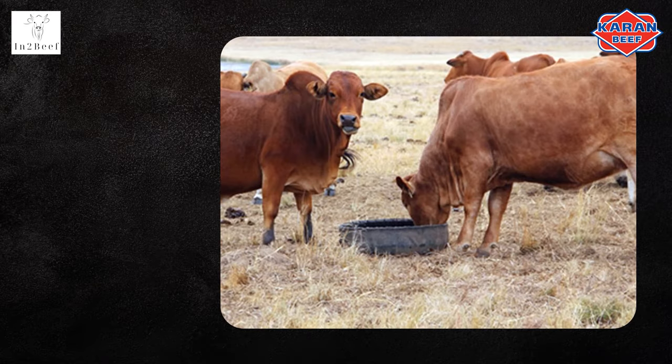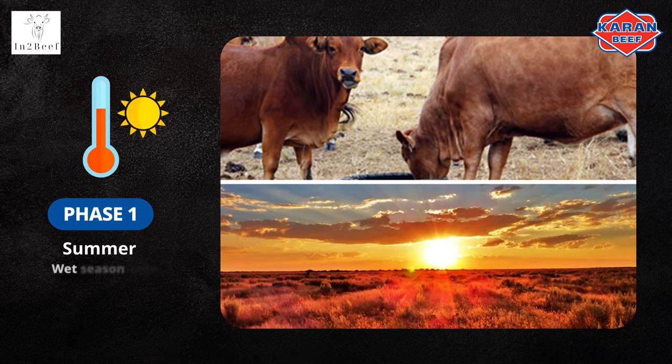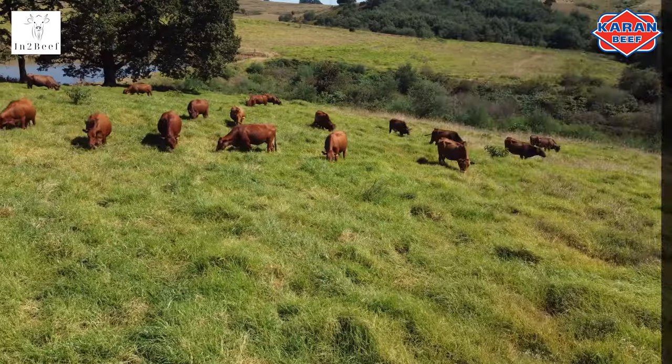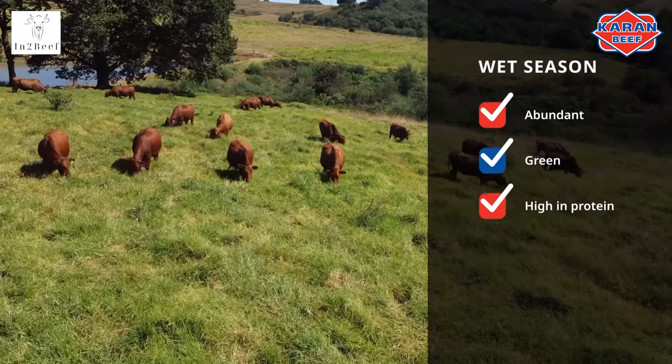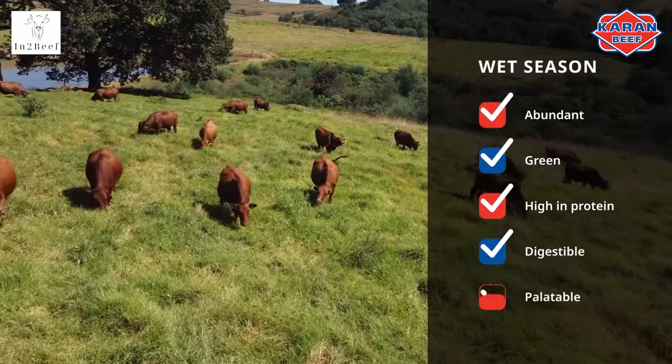The three-phase lick program constitutes phase one being summer, using wet season licks. This period starts approximately four to six weeks after good rain. The field is abundant, green, high in protein, highly digestible, and palatable. Phosphate and trace elements are the most limited nutrients on green natural veld, and the purpose of the wet season lick is to maximize growth.